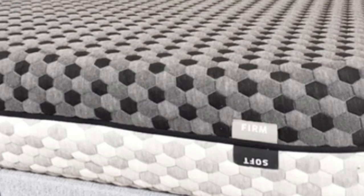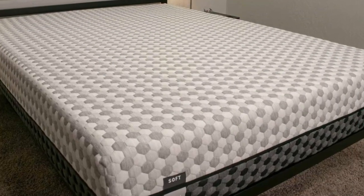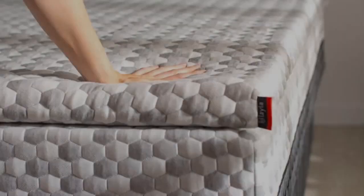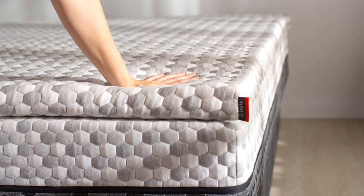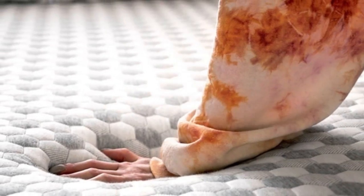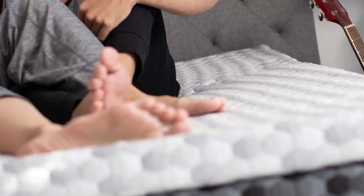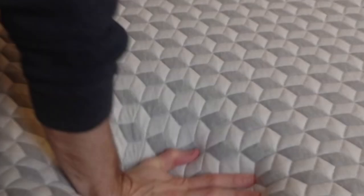Welcome to my channel. This review covers who the Layla mattress is best for: teens whose firmness preferences fluctuate, and those who usually sleep hot on foam mattresses. Side sleepers who weigh up to 230 pounds will also benefit. Highlights include a reversible design with different firmness levels on each side, copper-infused memory foam that contours evenly without sleeping hot, and a lifetime warranty.